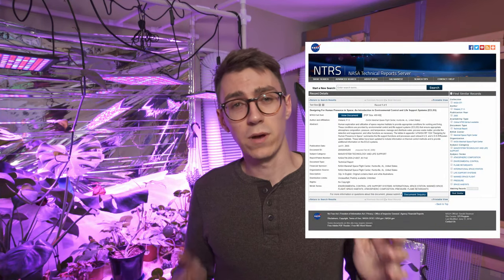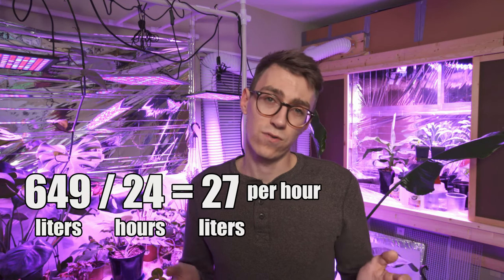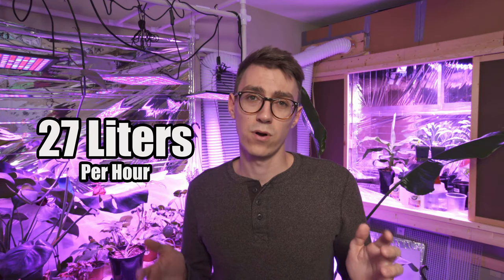First we need to figure out how much oxygen humans need per day. Using a NASA study, I found out we need about 649 liters, or 0.84 kilograms, of oxygen per day. If we divide that by 24 to get per hour, that gets us to about 27 liters per hour.